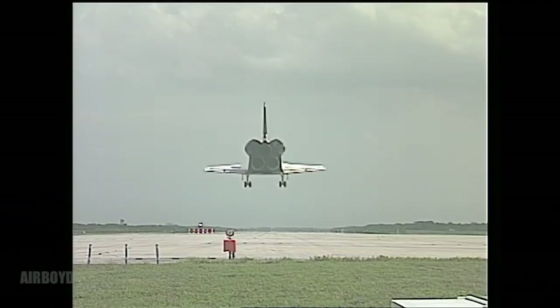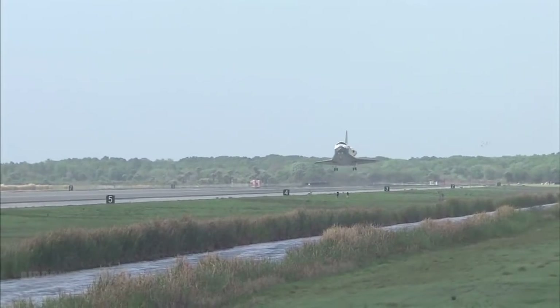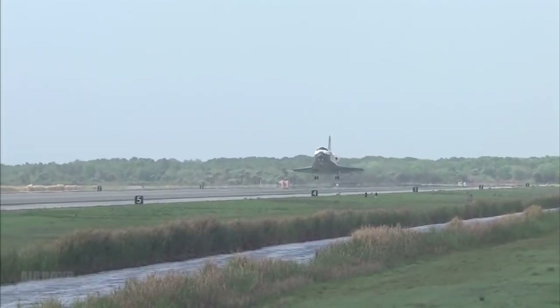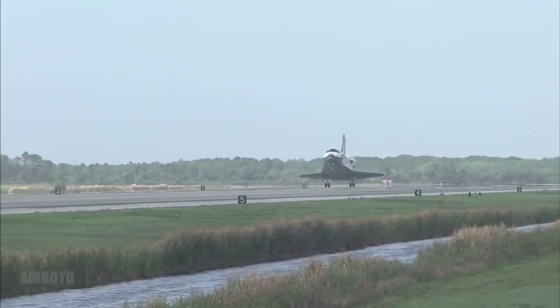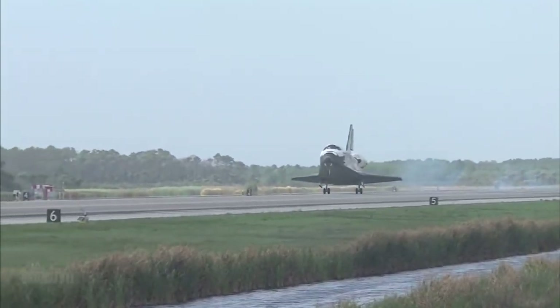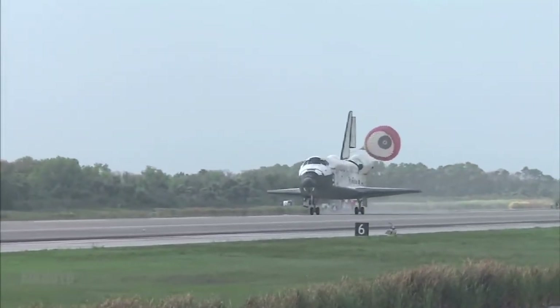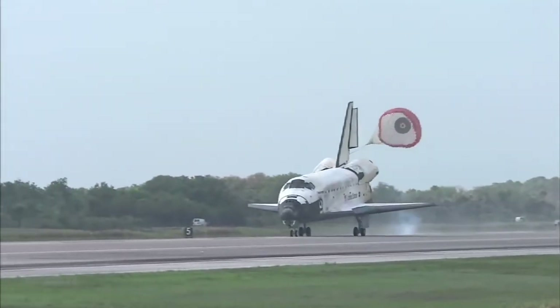The orbital maneuvering system and the reaction control system work together until reentry, and the orbiter glides to a runway. The next video will be about the shuttle's aerodynamics. If you're interested, make sure to subscribe to the channel, and if you enjoyed the video, please give it a thumbs up and leave a comment to let me know what you think. Thanks for watching.